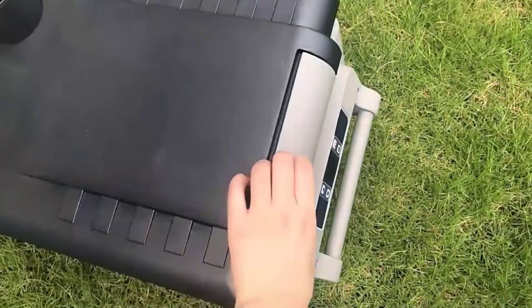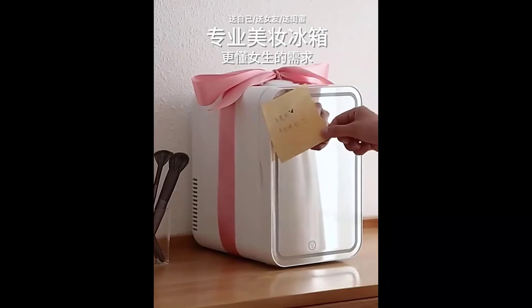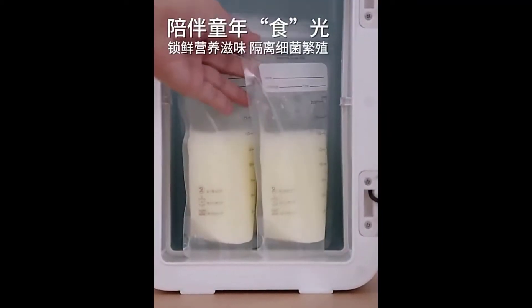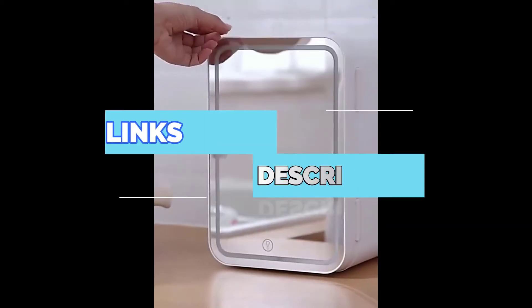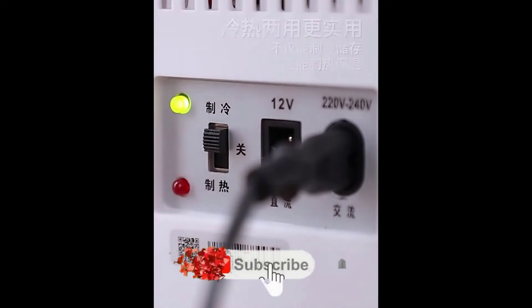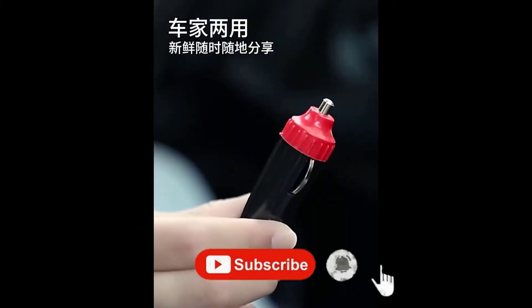I made this list based on my personal opinion and research, and I have ranked them based on their quality, durability, price, and more. To find out more information about these products, you can check out the links down in the description box. Also, make sure you subscribe to stay up to date with the latest technology videos.